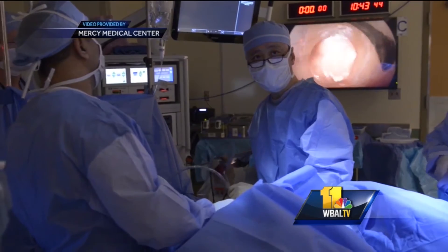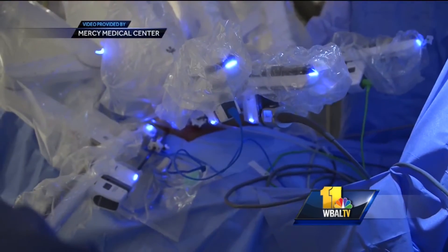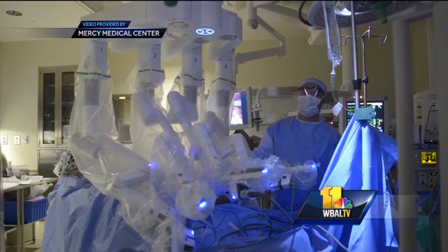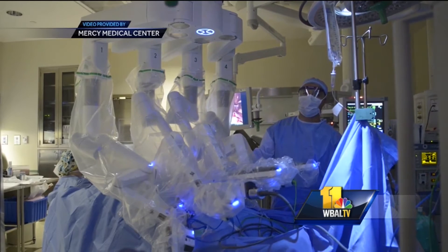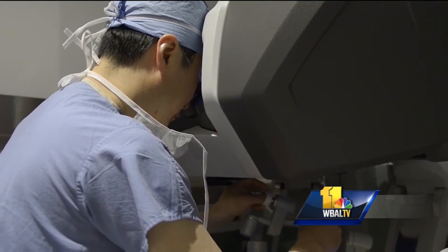Tracy's surgery was done with just one small incision in her belly button — easier now, Dr. M says, with the XI's thinner robotic arms. The arms can move more easily, giving the surgeon a wider field of view and wider range of motion.